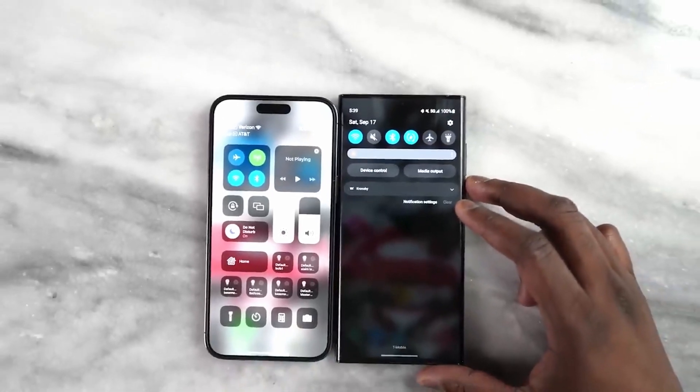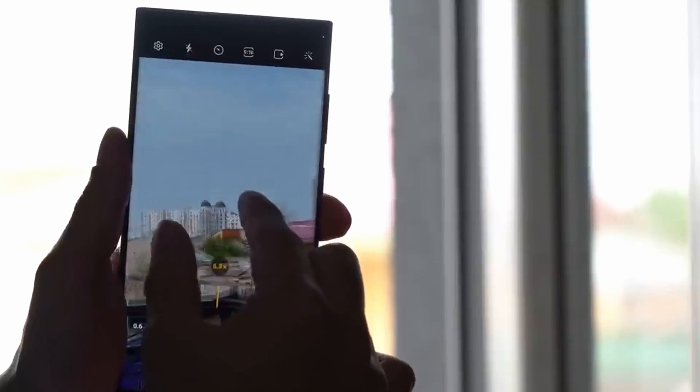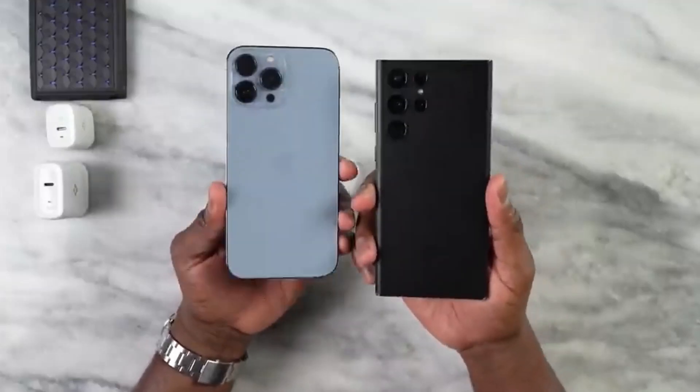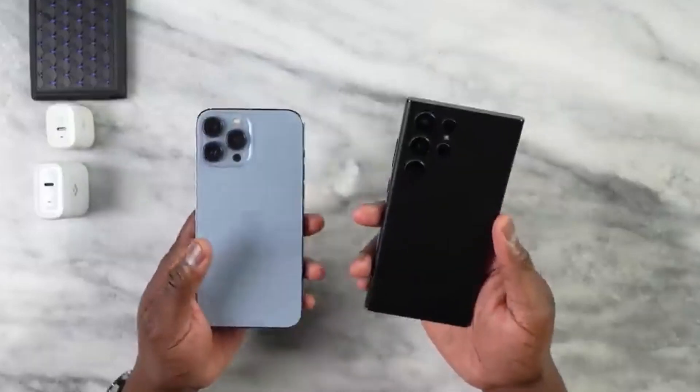This is getting interesting as S23 Ultra will be a great phone and will come with a lot of updates that people missed. Both iPhone 14 Pro Max and Galaxy S23 Ultra have their pros, but if you need the best one then stick till the end.